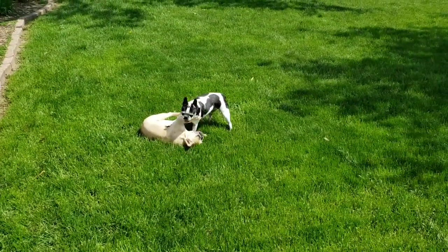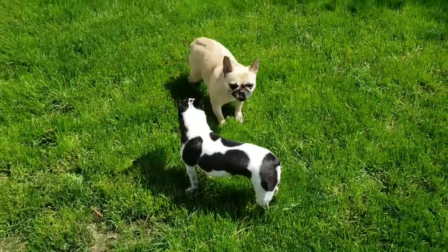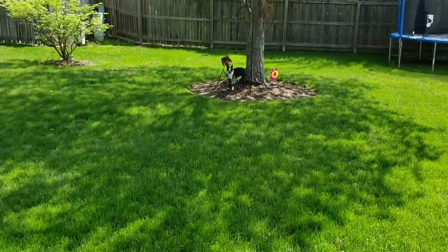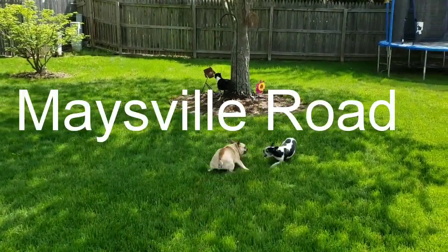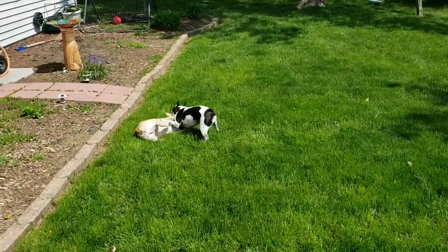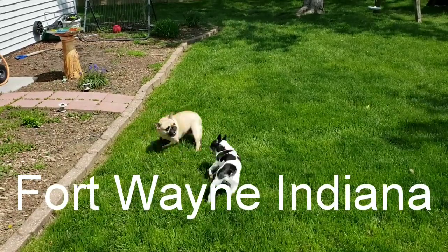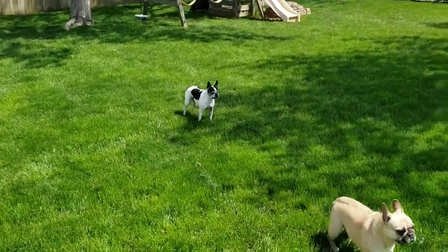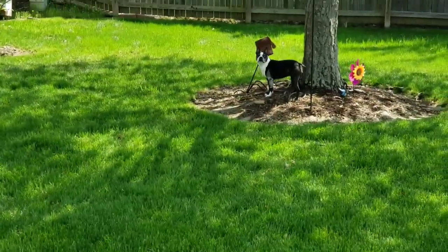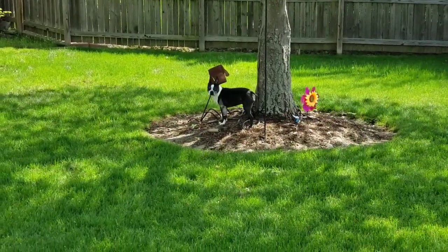Hi everyone, welcome back to my channel. This is Jenny. Happy Thursday to you. Today I'm going to take you to two of my Dollar Trees. The first one is located on Maysville Road, which is by far my favorite one. The second one is located on Stellhorn Road, all here in Fort Wayne, Indiana. I found so many unbelievable new items, so I hope you all enjoy this long trip to two of my Dollar Trees and I will see you at our first location.